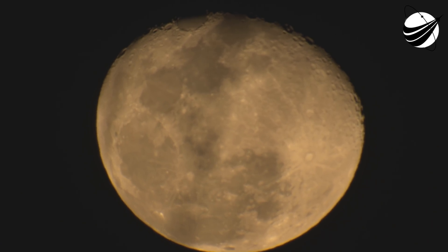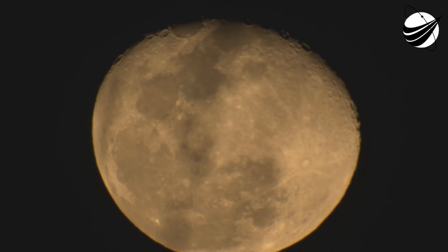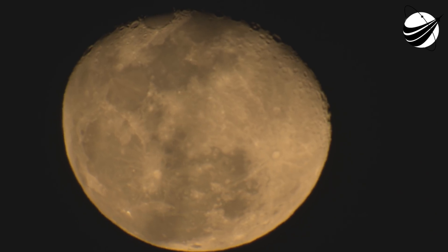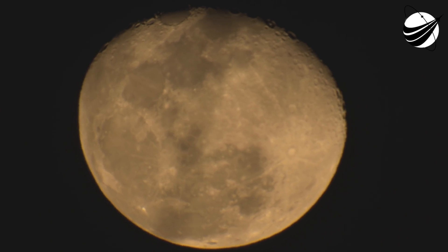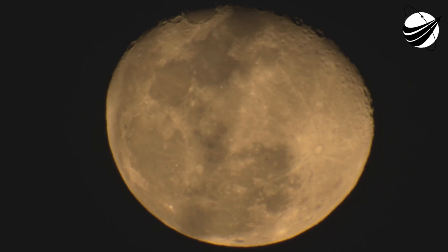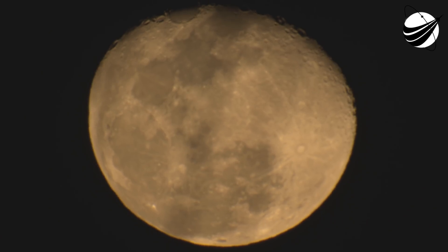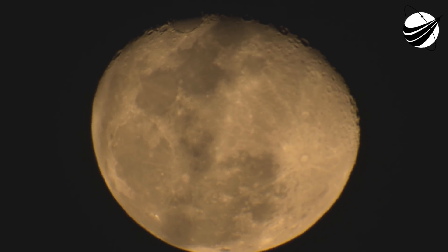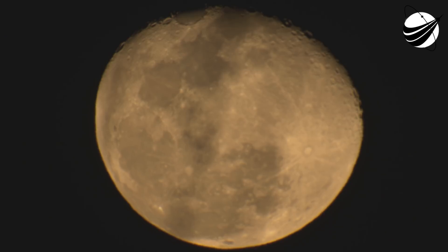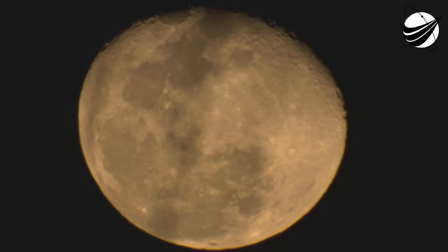We are at T plus seven minutes and 22 seconds, so we're just under a minute to CECA one. Terminal guidance. Stage one entry transonic. That second stage engine is glowing bright there — when CECA one starts, that engine will turn off. Stage two FTS is safe. Stage one landing startup.